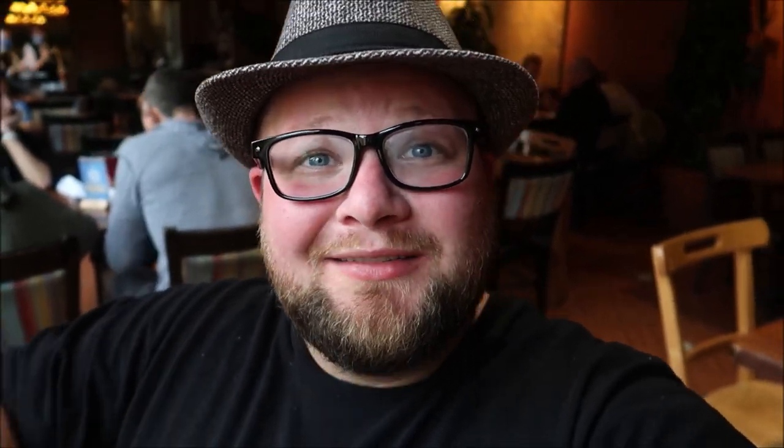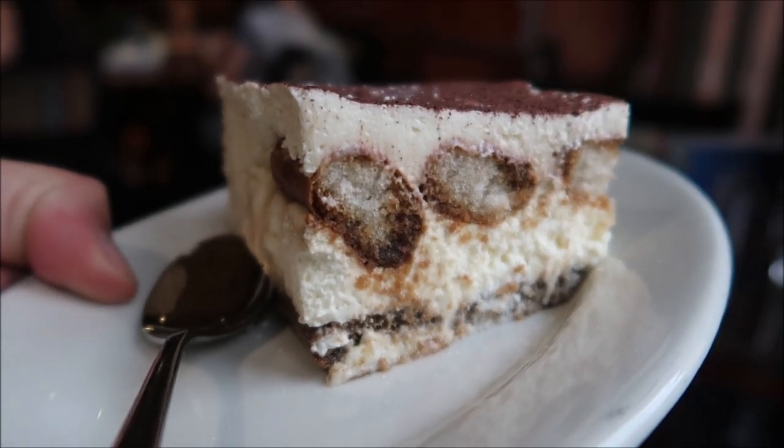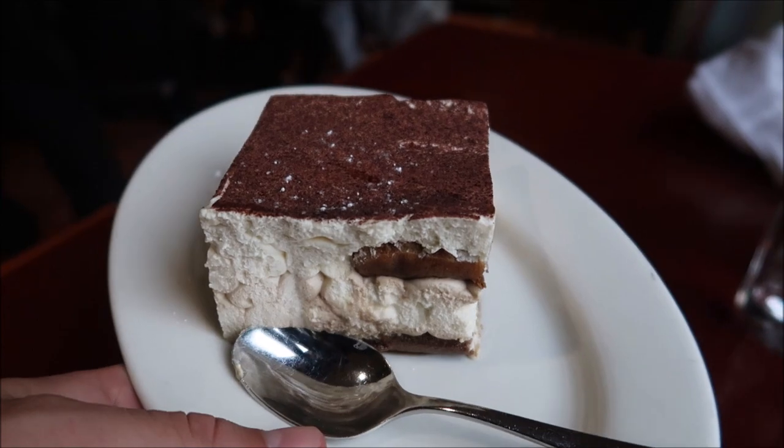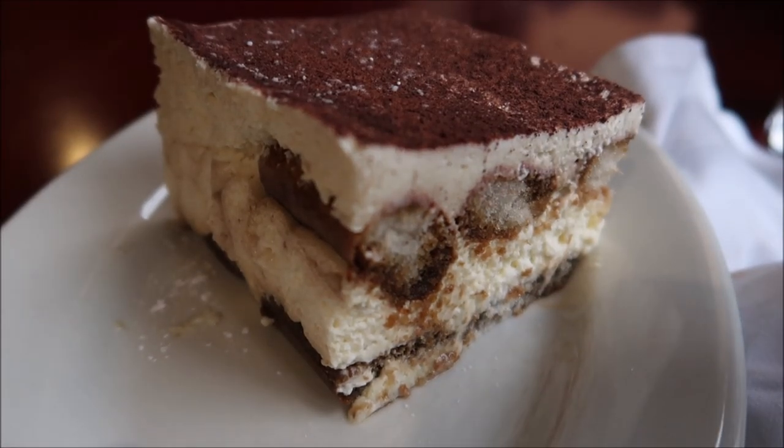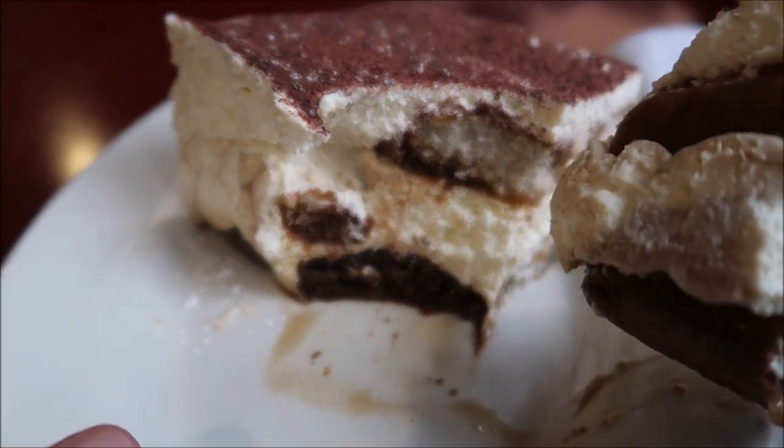I was able to finish all the chicken parm, but I think I'm going to take the pizza home with me. Pizza's better as a leftover than chicken parm, so tomorrow I'll have some cold pizza for a nice little lunch. But I did save room — I am able to get some tiramisu. I'm not completely full, so I got three slices of pizza to take home and enough room to try the tiramisu.